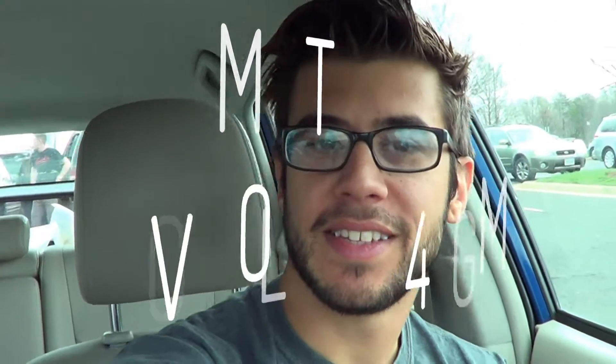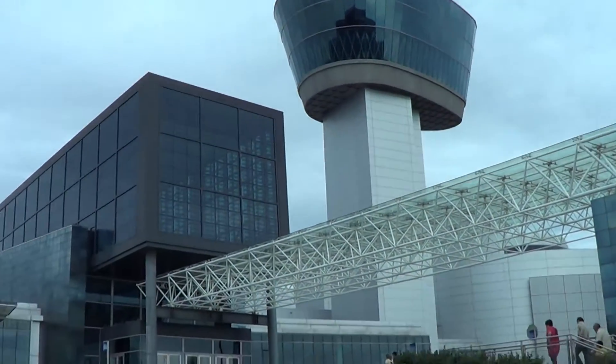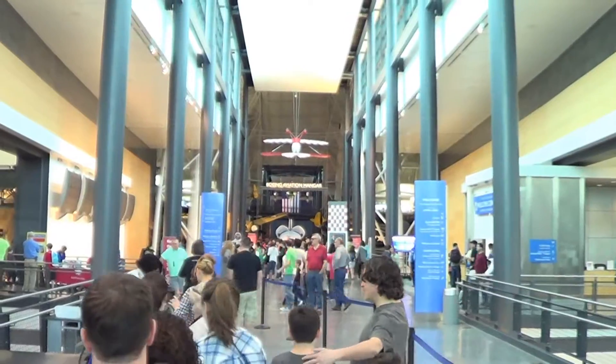Hey everyone, today's our fifth day in the city. We've seen so much already, but no visit to DC is complete for anyone who likes aviation or is a pilot without visiting the Udvar-Hazy Center, and today we're doing that. Each museum we go to has a security line. They just told me I can't use my other video camera, so Smithsonian, if you're watching this, I'm very frustrated and not very happy with that.